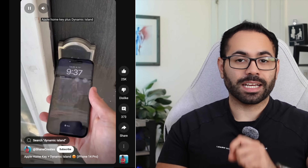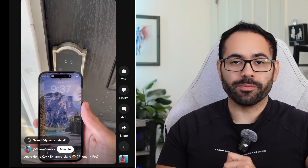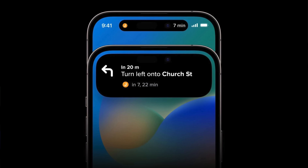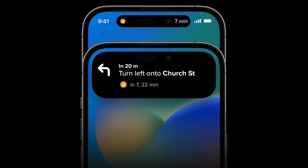Smart locks also work really well with the Dynamic Island, serving as an excellent tool to give you real-time feedback when a product is working properly. And if you use Apple Maps or Google Maps, turn-by-turn directions will be displayed on the island automatically, and you can maximize it to see more additional information.